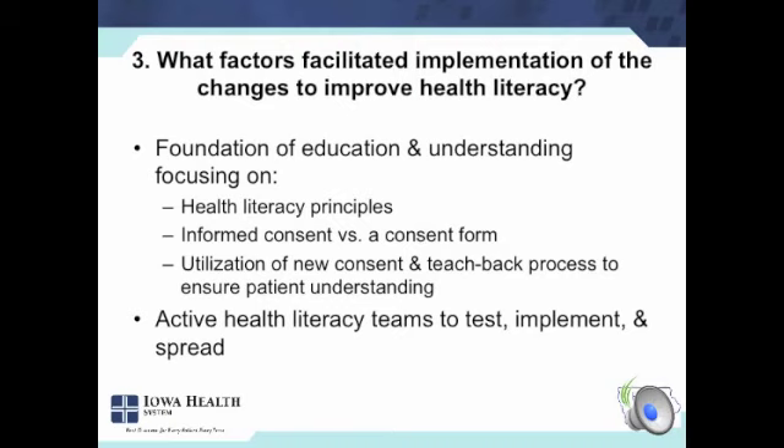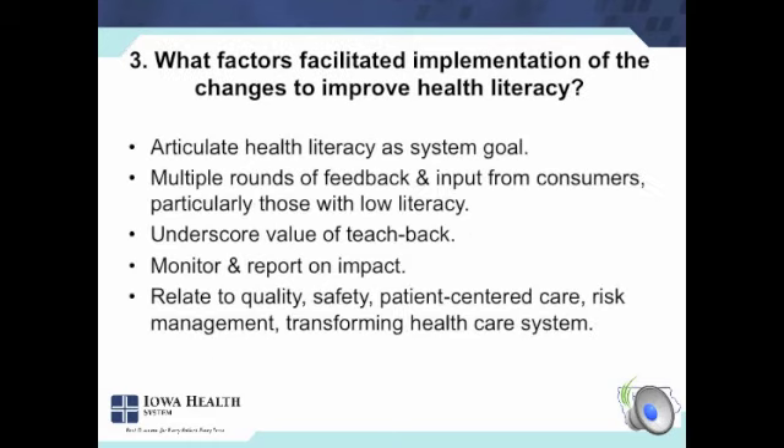The facilitating factors included focusing on health literacy and informed consent versus the form itself, and that it's patient-centered care — it's not just telling you to do something new. Having health literacy teams that could actually test it, implement it, and spread it helped tremendously. It didn't get added onto somebody's job. They had the support of people who either had knowledge and expertise or could find it. We articulated health literacy as a system goal, had multiple rounds of feedback and input from consumers, underscored the value of teach-back, shared evaluation findings, and related it to quality, patient safety, patient-centered care, risk management, and the transforming health care system.